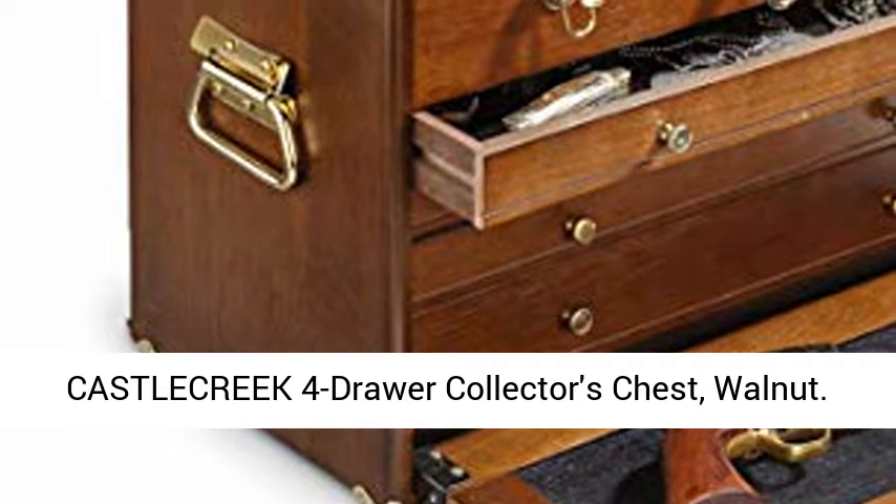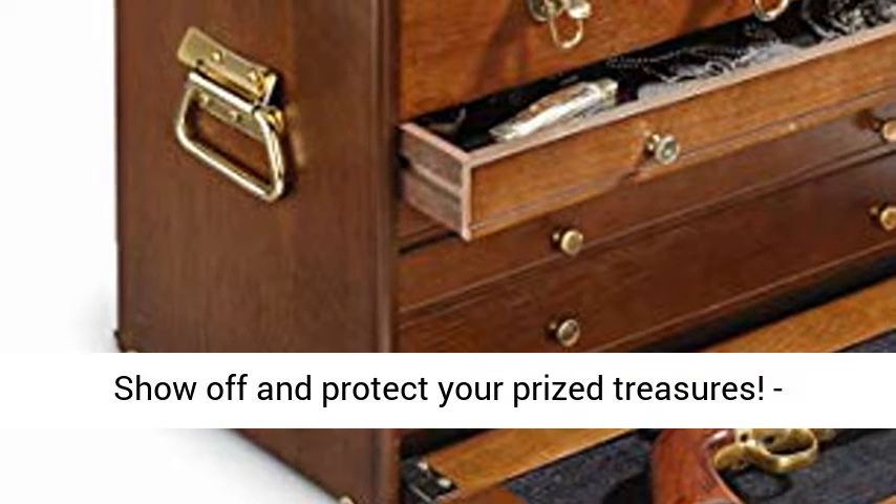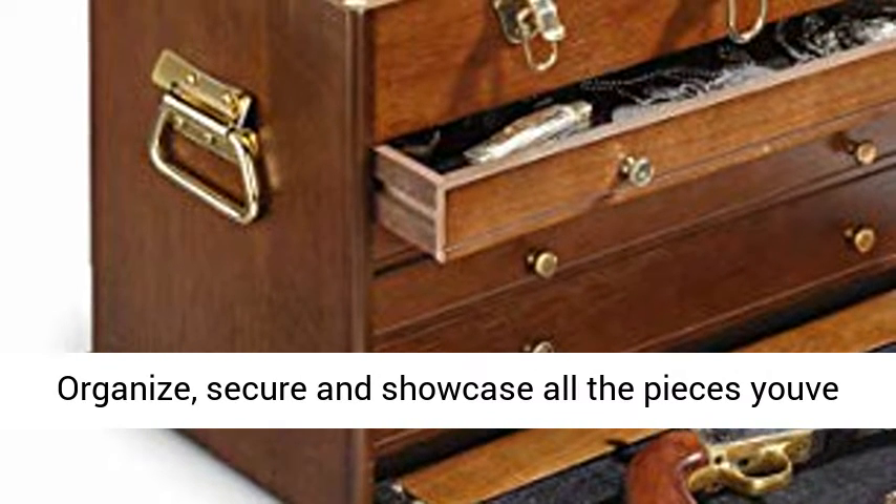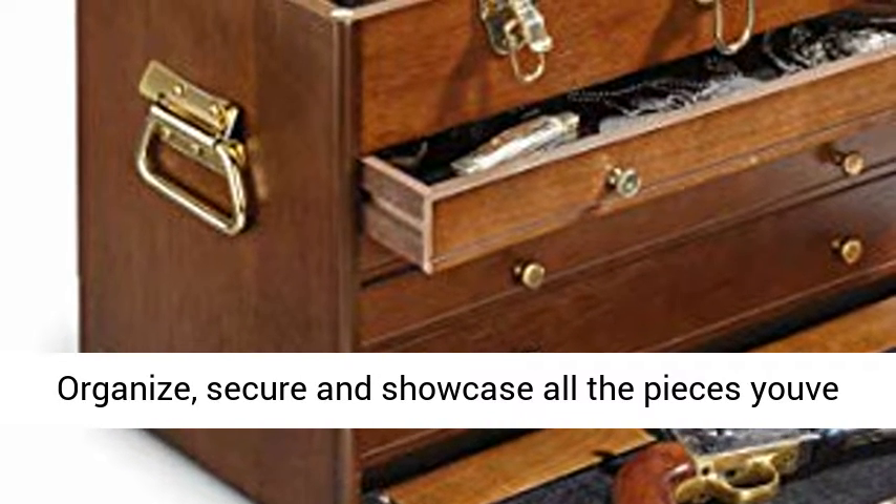Castle Creek Four-Drawer Collector's Chest, Walnut. Show off and protect your prized treasures. Organize, secure and showcase all the pieces you've worked so hard to collect through the years.